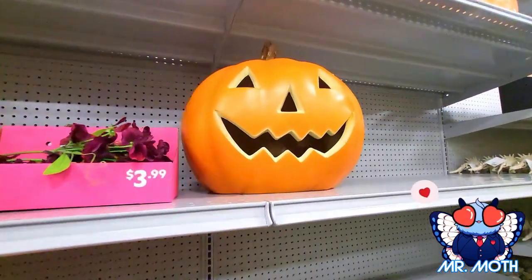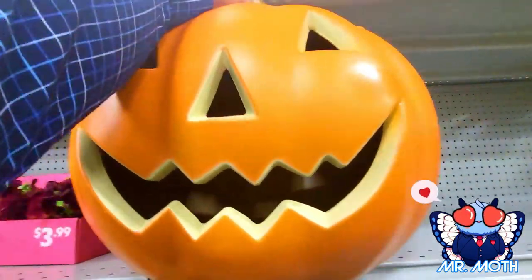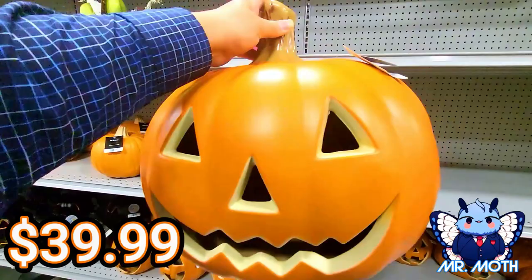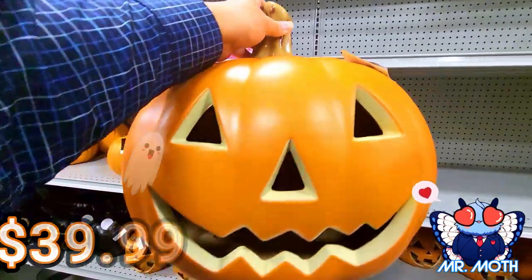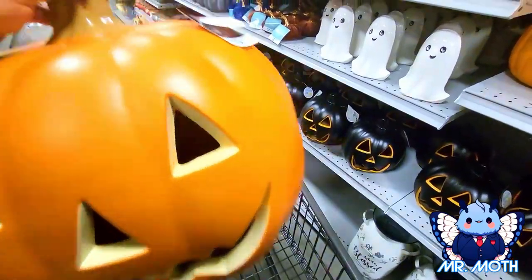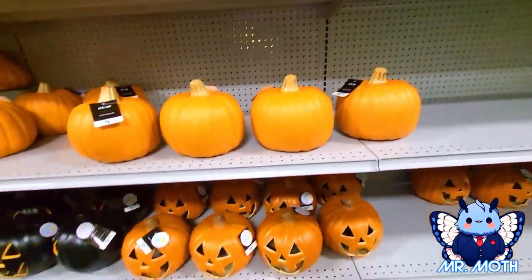Woohoo, this is a big guy! This is a big pumpkin — I think I'm gonna take you home, I like this, this is huge. It's kind of heavy too, $39.99. I like this one, it's coming home with me. Let's put him right there. Okay, let's keep moving on.